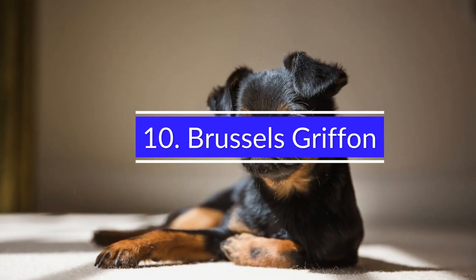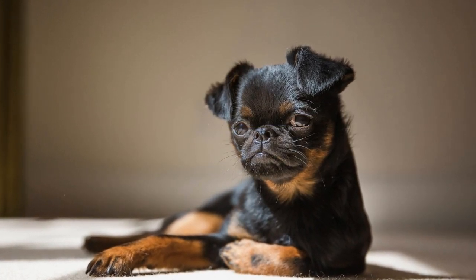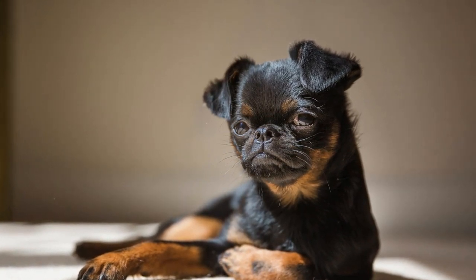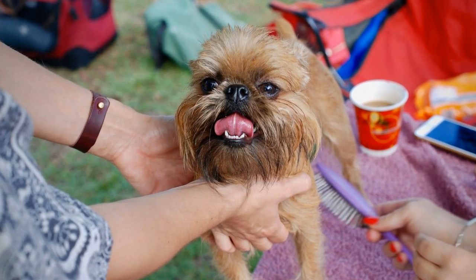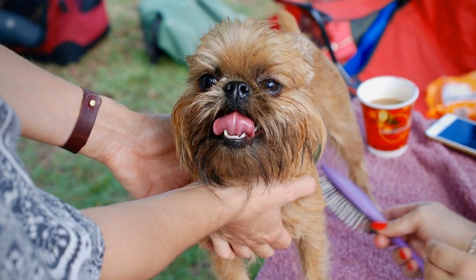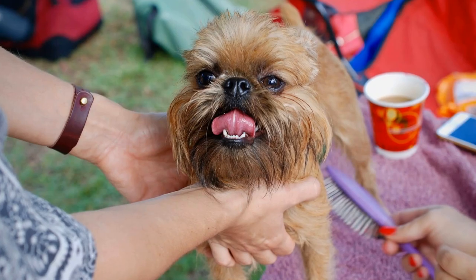10. Brussels Griffon. The Brussels Griffon is a small, toy breed of dog that is ideal for busy, active people looking for a small companion that is easy to live with. The coat requires regular grooming and a brush each week, with brushing keeping the coat shiny and free of mats. Brushing helps prevent matting, which can make the dog uncomfortable and potentially create health issues.